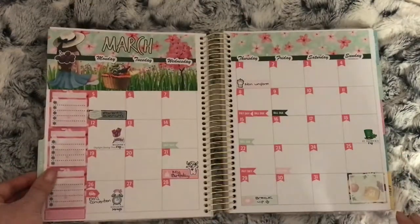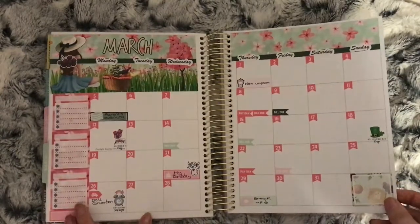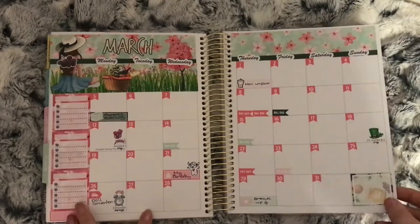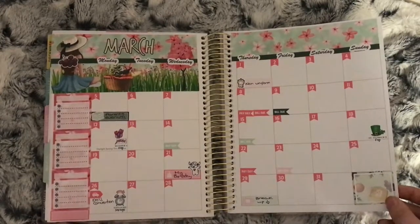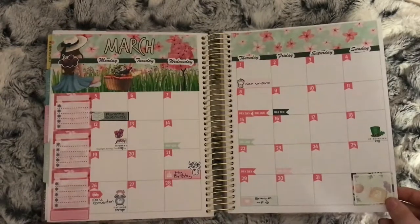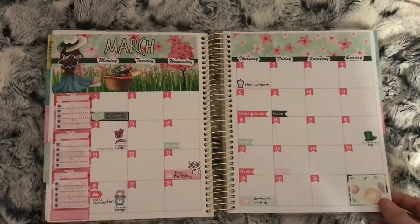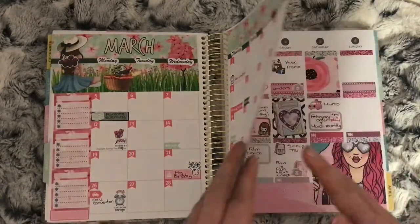This is my March monthly — I didn't really fill this in much but it was from Lucinda Charlotte. Quite a few things going on this month: Saint Patrick's Day, Mother's Day, the clocks went forward, and it was my birthday month as well.